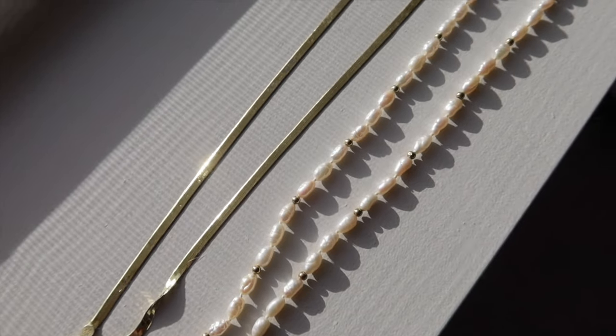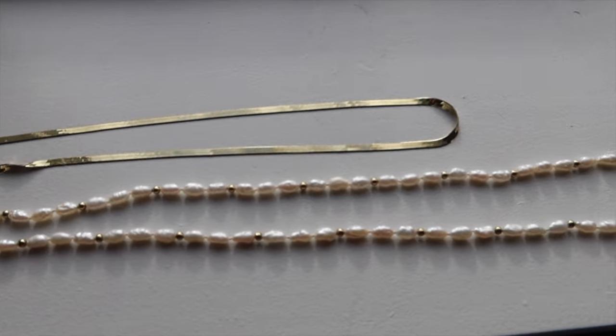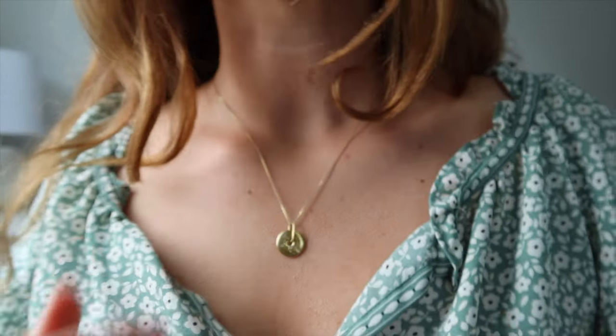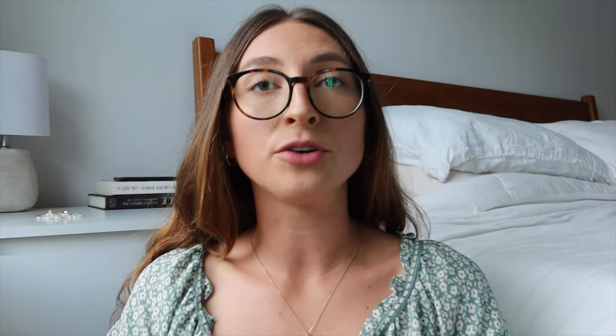Next let's move on to the jewelry. To start, this beaded pearl necklace is again from my mom, so that's definitely a keep. Then there's this herringbone necklace, also a gift from my mom — it's timeless and classic. These are the only three necklaces I wear. I also have this necklace from J.Crew which was a gift from my husband.